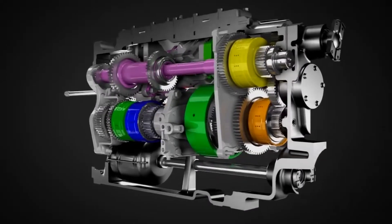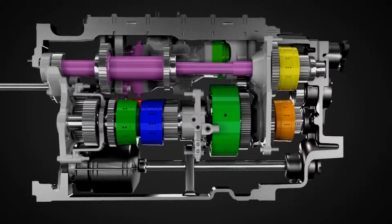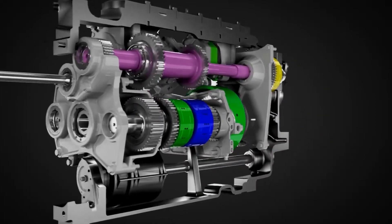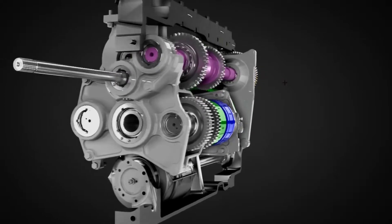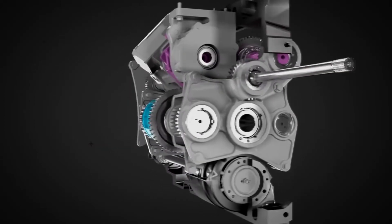And now, the Case IH high horsepower CVT adds mechanical efficiency while subtracting shifting. That equals more available power, simpler controls, and smooth, seamless operation to further solidify the role of Magnum tractors as the premier machines in their class.